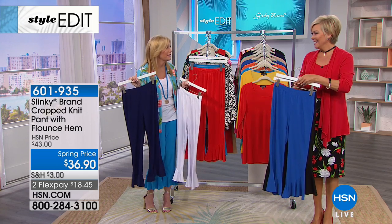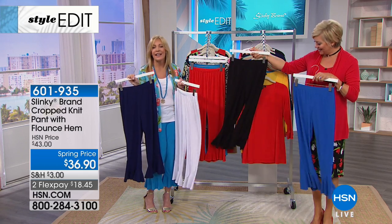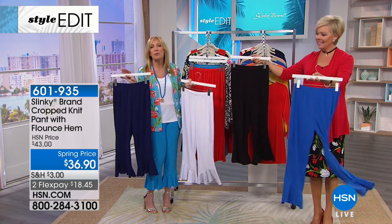I am so in love with this pant — it's just fun. When you put this on, you just feel great.